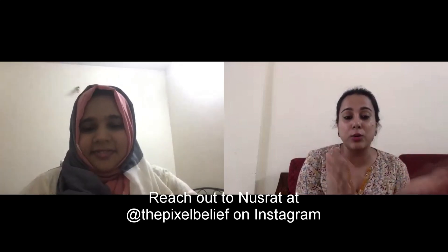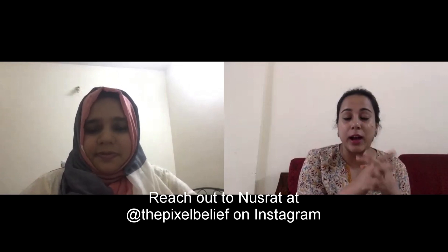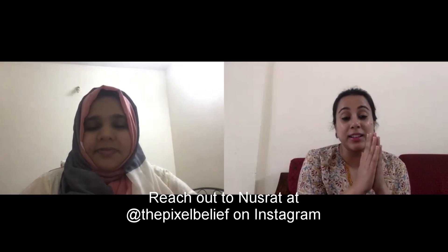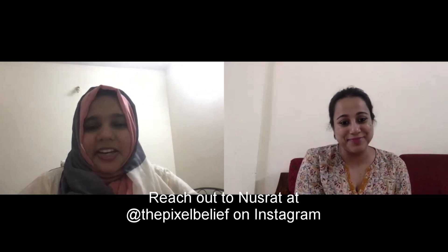Thank you so much, Nusrat. There's a lot of information here — you've made it seem so simple and so doable for us non-photographers. I'll request everybody who has further questions about how to take good photos at home to contact Nusrat directly; she'll be able to guide you. And if you want product shoots done, you can always reach out to her as well. Thank you so much for being here.